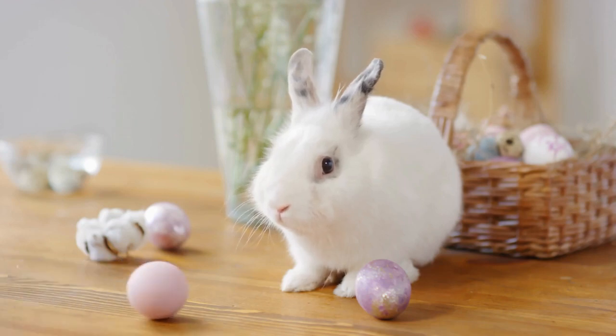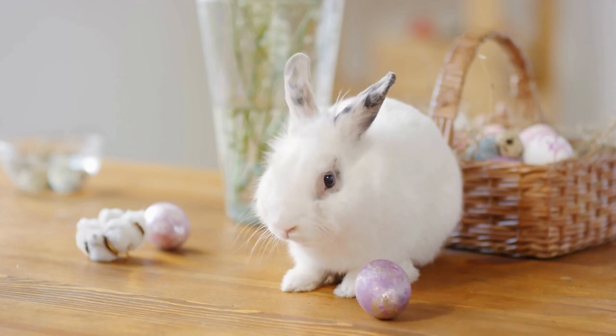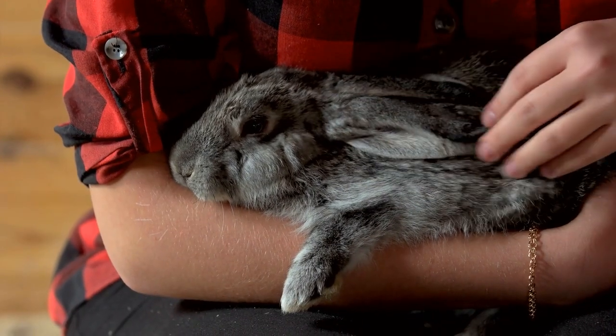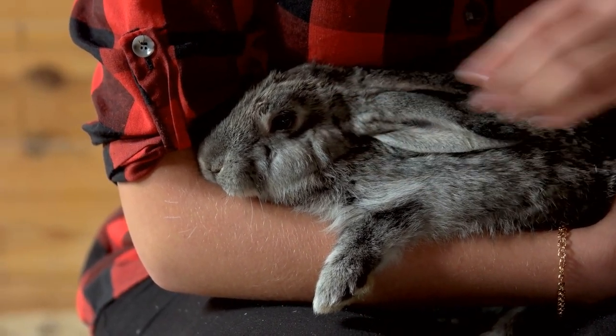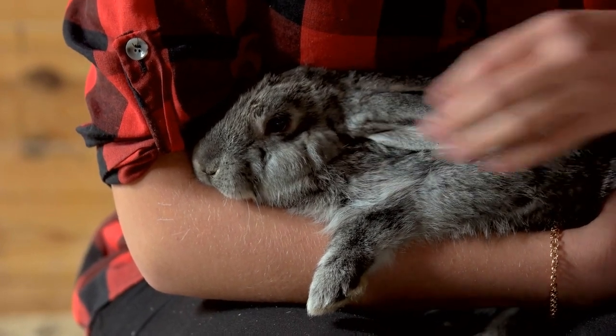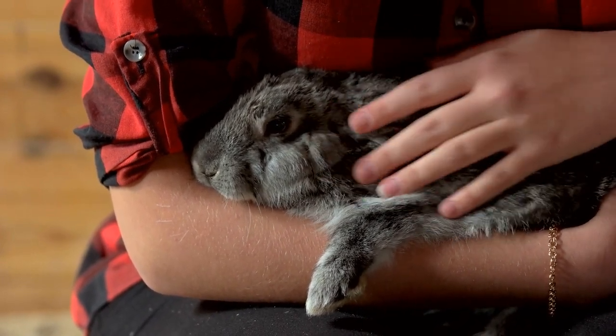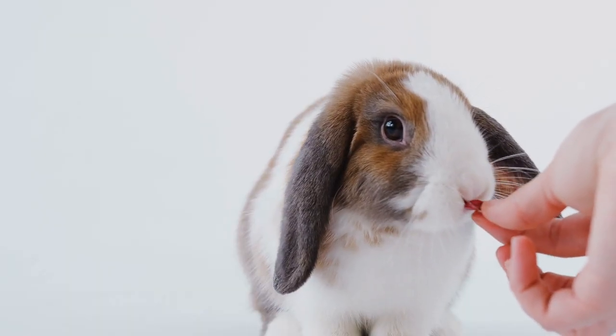If you think there is nothing cuter than a cute, fluffy rabbit, wait until you get a look at these dwarf breed bunnies. Not only are they adorable, but each one has its own characteristics, personality, and style. In this video, we have found the top dwarf rabbit breeds. We will talk about each one to give you a better understanding of these miniature thumpers. Plus, we will also include pictures for your ooh and ah pleasure.